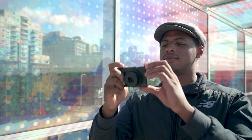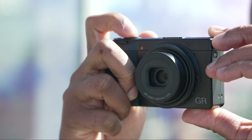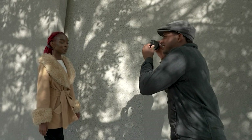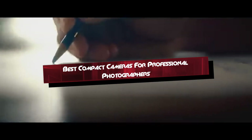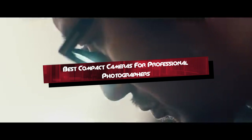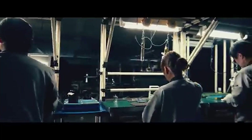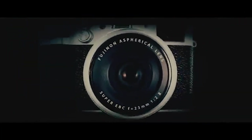Welcome, fellow photographers. Today, we're diving into the world of compact cameras tailored for professional use. Whether you're a street photographer, a documentary filmmaker, or simply seeking a portable powerhouse, choosing the right compact camera can transform your creative workflow. Join us as we explore five top contenders: the Sony RX1R II, Ricoh GR IIx, Canon G5X Mark II, Panasonic Lumix LX100 II, and Fujifilm X100V. Let's uncover which compact camera aligns best with your professional needs.